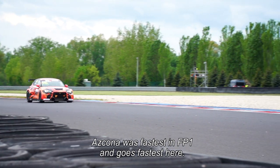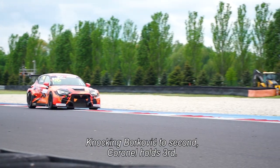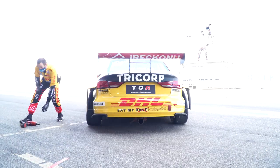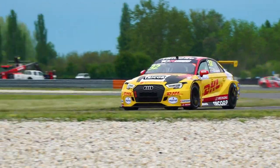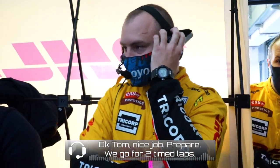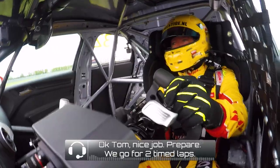Ashkenal was fastest in free practice one and goes fastest here, knocking Bukovic down to second, but Coronel holds on in third position. Okay, same job, same job — prepare and we go for two timed laps.